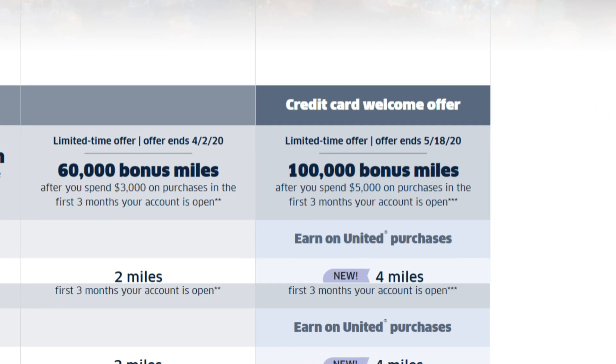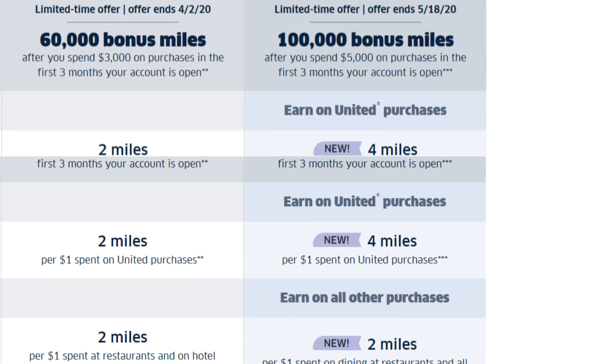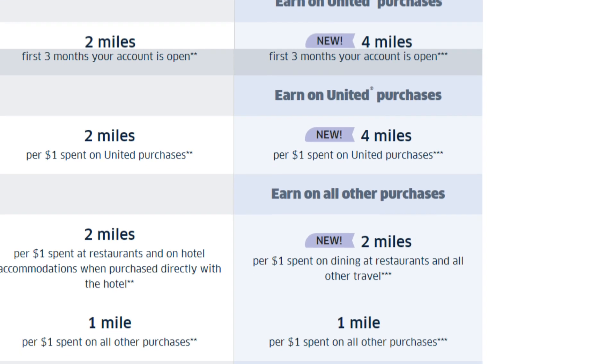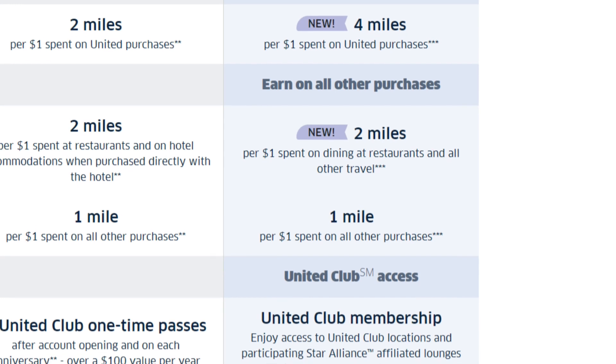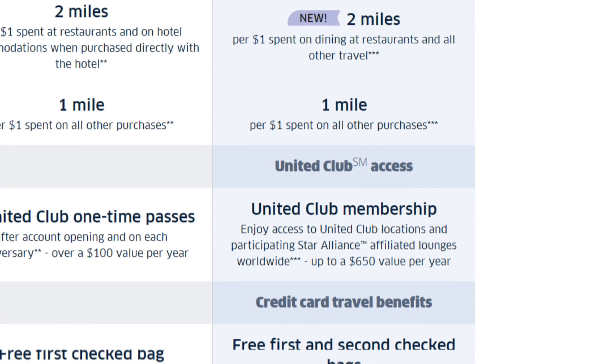Right before I was about to publish this video, a new United card came out: the Chase United Infinite card, offering a 100,000-mile sign-up offer after spending $5,000 in three months with a $525 annual fee. There's a ton of benefits with this card that I'm not going to cover in this video, but I'll do it in a future video.